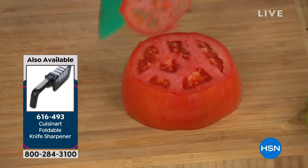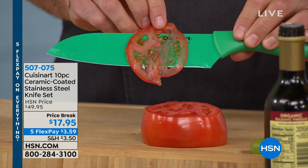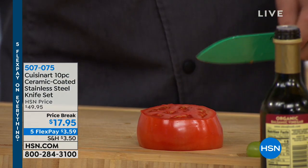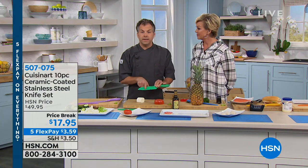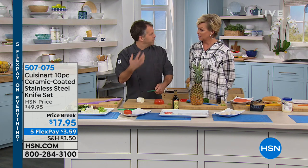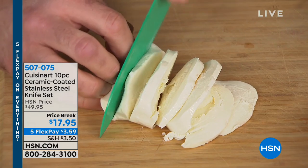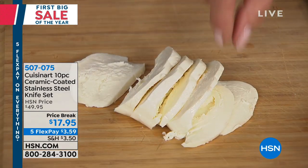Even at this crazy price, we're not limiting how many sets you can get. I'm using the santoku here — not that you'd ever need to slice a tomato this thin, but you can, to show how sharp these knives are right out of the box. The santoku usually has little divots to help food release and not stick, but with the ceramic coating you don't necessarily need those divots — food releases much more quickly on its own.